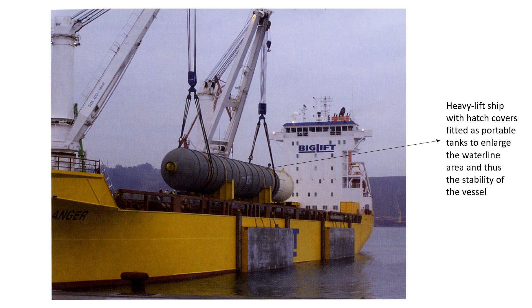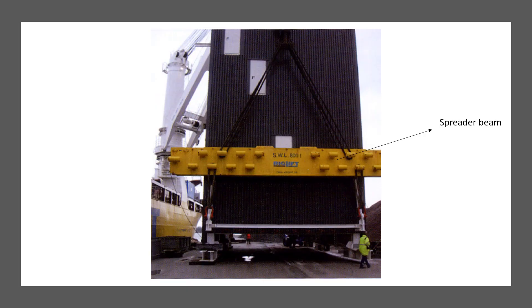Cranes are often used in tandem to load a heavy part together, and load control is therefore computerized. Both crane drivers have information on display about their own crane and also about the other crane, so reach and load are maximized via the load and moment curve. These load and moment curves are calculated for each individual crane and are not to be exceeded.